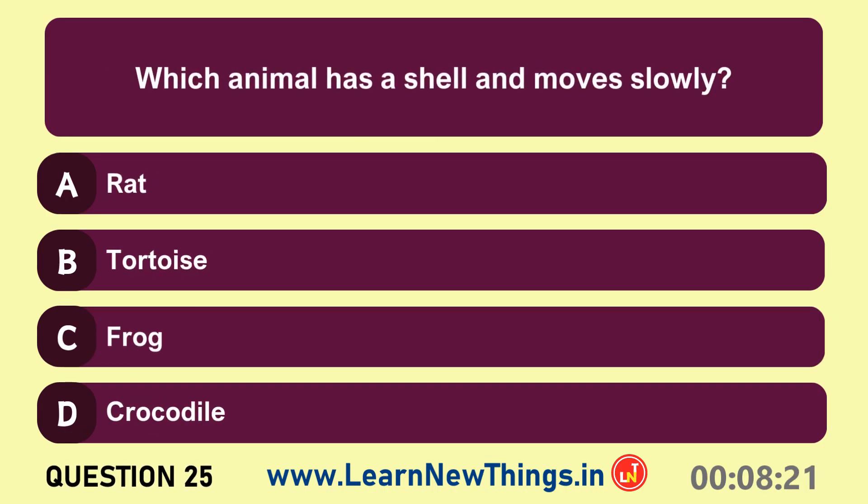Which animal has a shell and moves slowly? Tortoise.